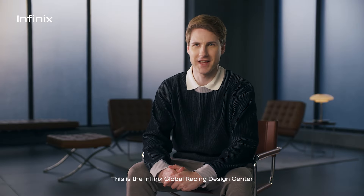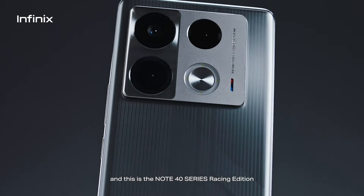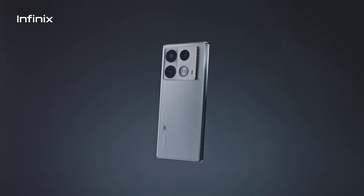This is the Infinix Global Racing Design Center, and this is the Note 40 Racing Edition. Push the limits. Embrace the speed.